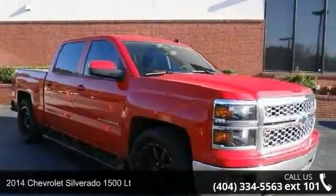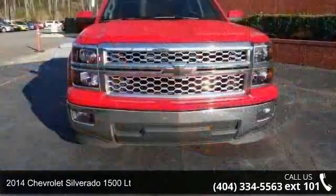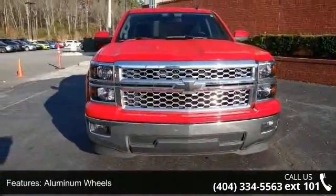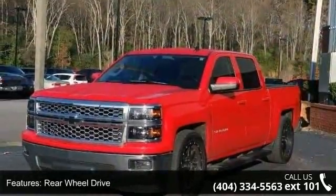Step into the 2014 Chevrolet Silverado 1500 LT. If you are looking for a first-rate auto, this one could be yours today. This vehicle comes with a reliable 8-cylinder engine connected to a smooth-shifting automatic transmission.